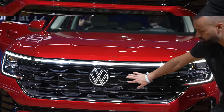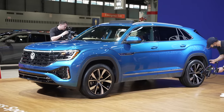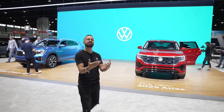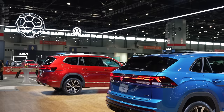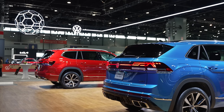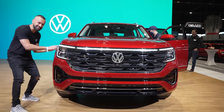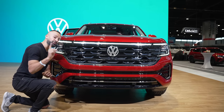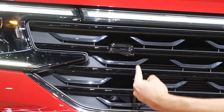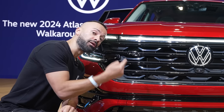If you're unsure of the difference between an Atlas and an Atlas Cross Sport — they're exactly the same size. One is a five-passenger sporty sport-back and the other is a seven-passenger full-size typical SUV. Up front you have an all-new massive grille, but look at this LED light bar that stretches from end to end. This is an R-line, and you know that because the R is outlined — not solid. A solid R means it's a full R-line.